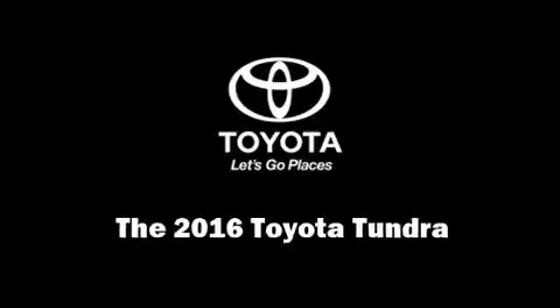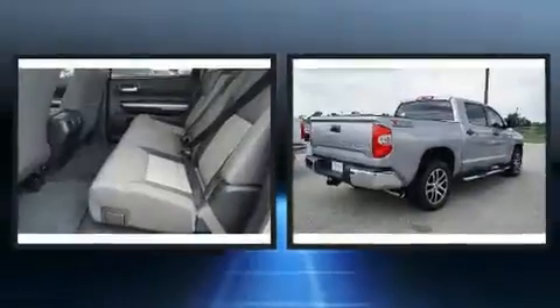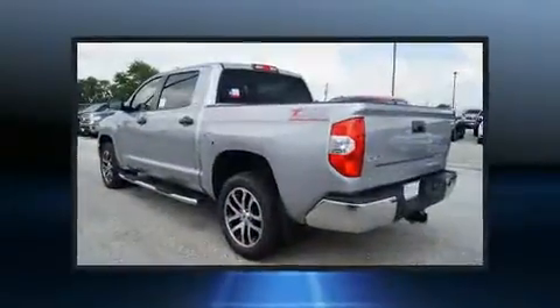Step into the 2016 Toyota Tundra. Under the hood, you'll find an 8-cylinder engine with more than 350 horsepower. And for added security, Dynamic Stability Control supplements the drivetrain.